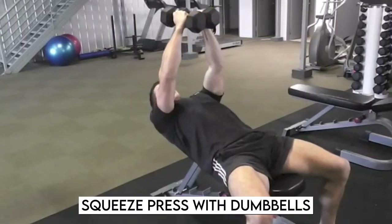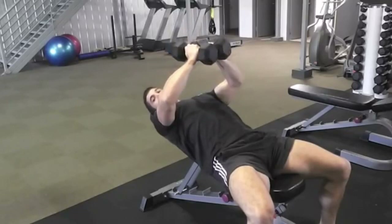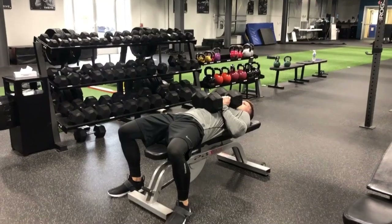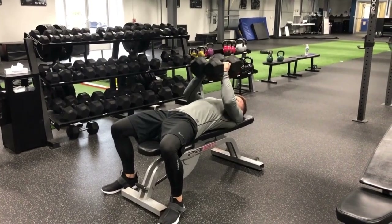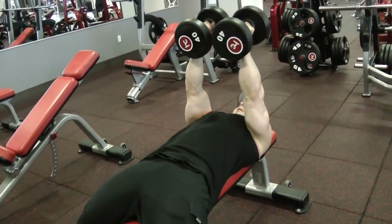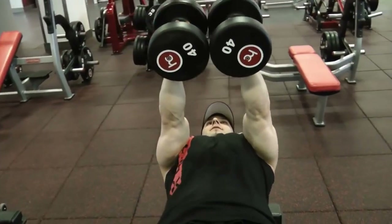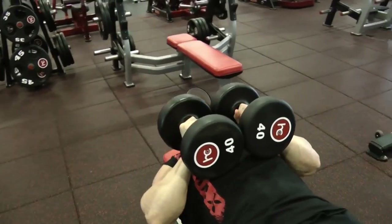Squeeze press with dumbbells: This is a terrific exercise to start with because it really activates and fires up your pec muscles, so you're ready to go into the rest of your chest workout. Grab a dumbbell and hold it with your palms touching the heads of the dumbbells while sitting on a bench. Squeeze the weight and press it up in line with the bottom of your chest while lying back.